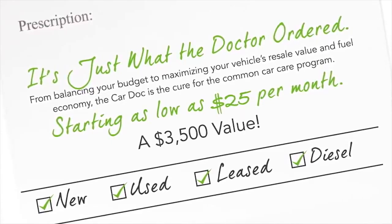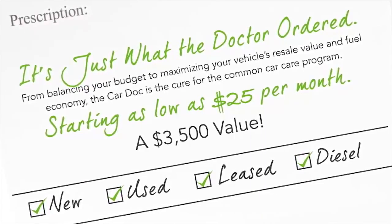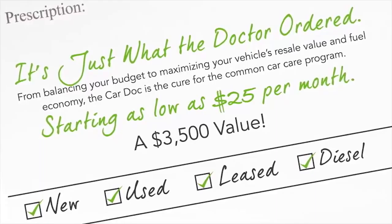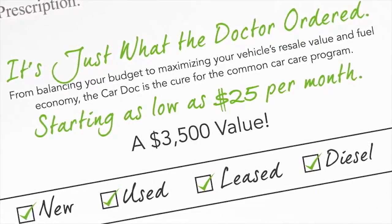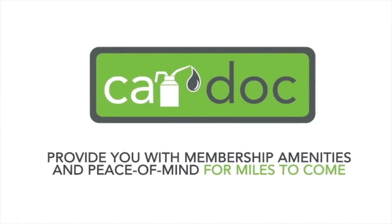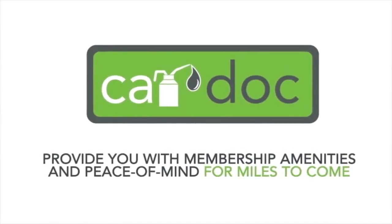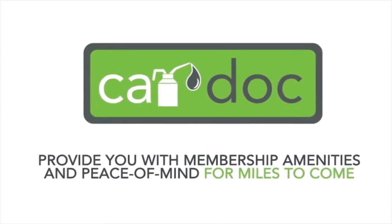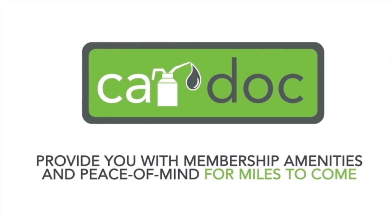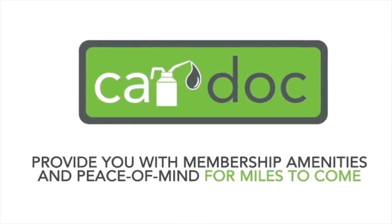The CarDoc program is available with any new, used, leased, or diesel vehicle. So whether you're buying a brand new vehicle or a new-to-you vehicle, the CarDoc program will provide you with membership amenities and peace of mind for miles to come. If you're purchasing a pre-owned car, truck, minivan, or SUV, you will receive a complimentary two-year CarDoc membership covering six lube oil and filter changes and three tire rotations.